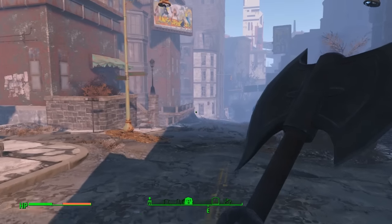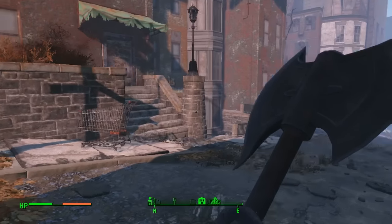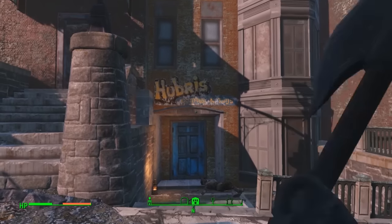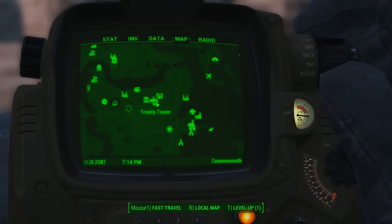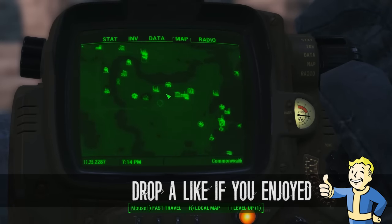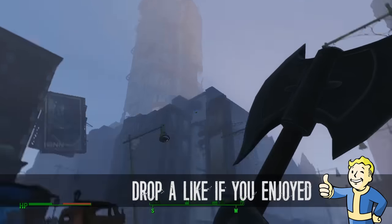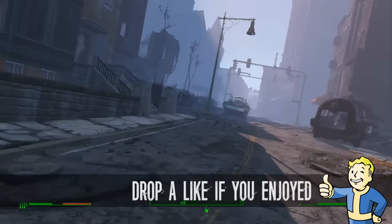That is another unique rare weapon location guide. That was the Grognak Axe at Hubris Comics in downtown Boston. There's a map reference for you — Trinity Tower, Boston Public Library. There's Sanctuary down there. Look out for Trinity Tower and it's just around the corner. Thanks for watching and I'll see you guys in the next one.